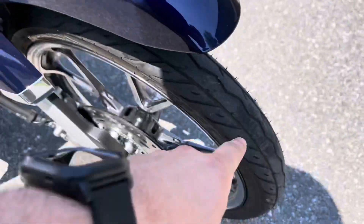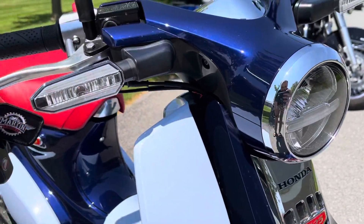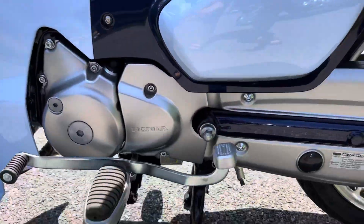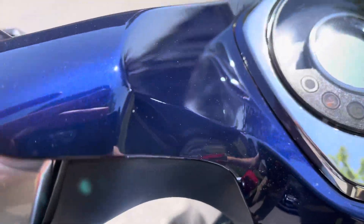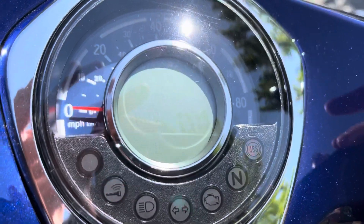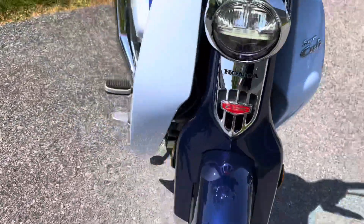This is the ABS model — they might all be ABS models — C125. This color is absolutely gorgeous, I mean it's like a brand new bike. It's got 448 miles on it, it's a Honda Super Cup, it's 2019, it runs perfect.